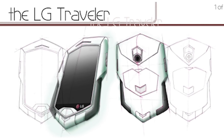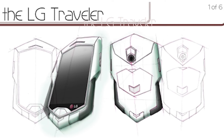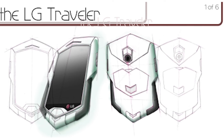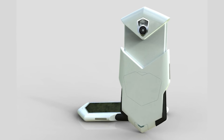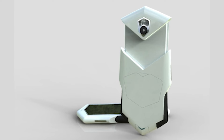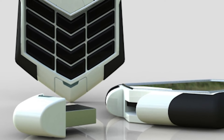LG is definitely ahead of the curve in terms of concept designs. A few years ago, they released images of the so-called LG Traveler, which was a handset intended to appeal to those who are constantly on the move. It has a rectangular screen, as you would expect, but the body behind it is unlike anything you'll have seen before. It's a thin slider phone with jagged edges designed to grip in your hand much easier, even if it does look like an alien communication device. It has a touchscreen, a camera, and the ability to run everyone's favorite apps, all while being held and operated in just one hand.